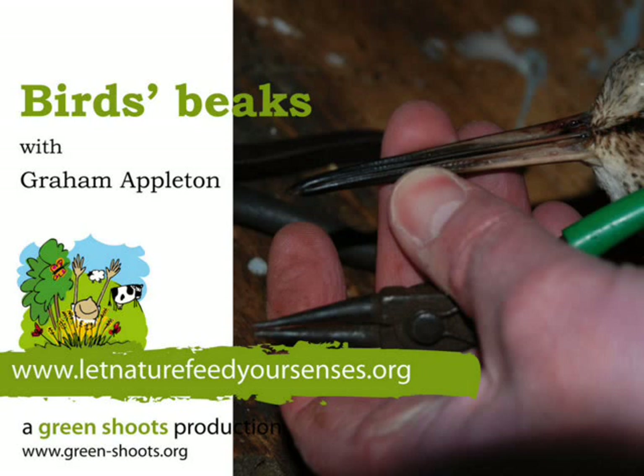Farmers use all sorts of tools, from very big tools like tractors through to small tools. I'm going into this workshop to look at some of the tools. But did you know birds use all sorts of tools too? I'm going to look at some of the tools on this workbench and show you how they relate to birds' beaks.